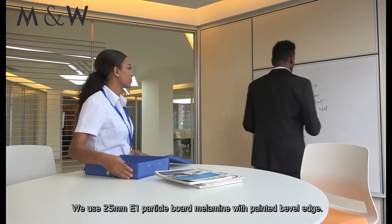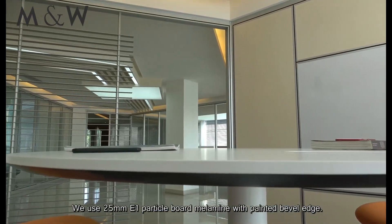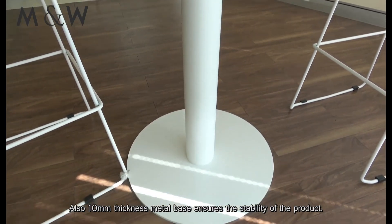We use 25mm E1 particle board melamine with painted bevel edge. Also, 10mm thickness metal base ensures the stability of the product.